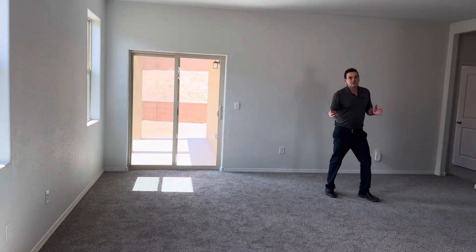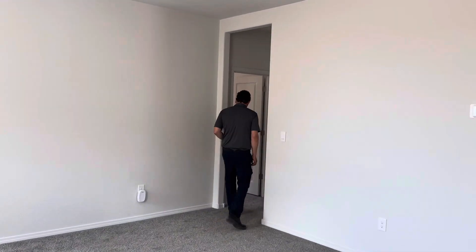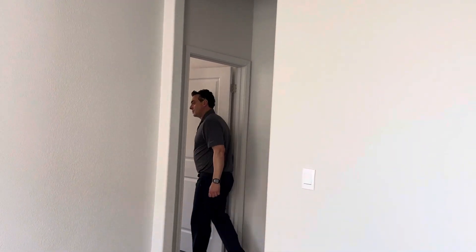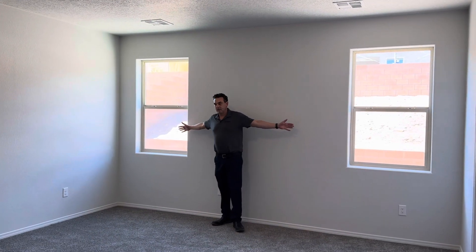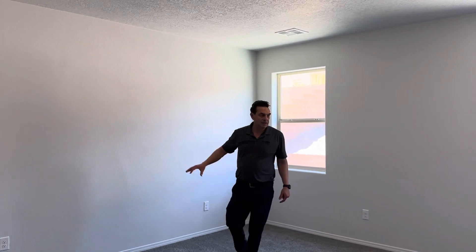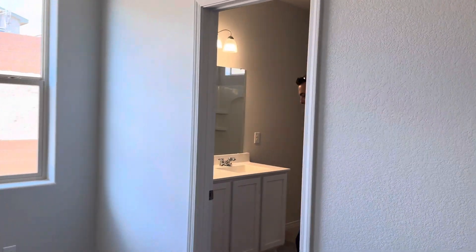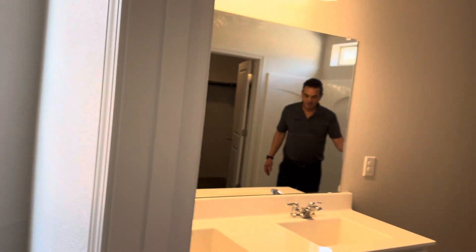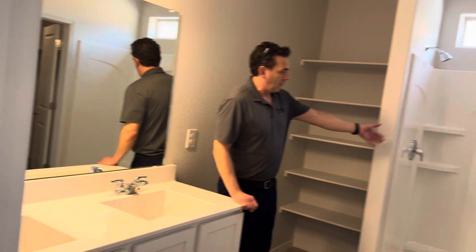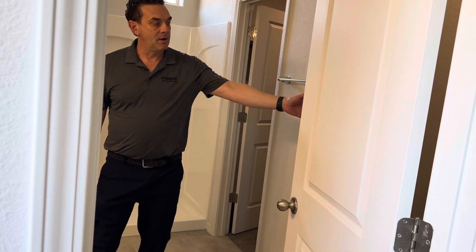Your primary bedroom is right back off the side entrance in the back, so it's very private. It's a very nice large primary bedroom with plenty of room for a king size bed, a dresser, and any additional furniture. The ensuite bath has a raised double vanity, built-in wood shelving, a five foot walk-in shower, a nice large walk-in closet, and a private commode.